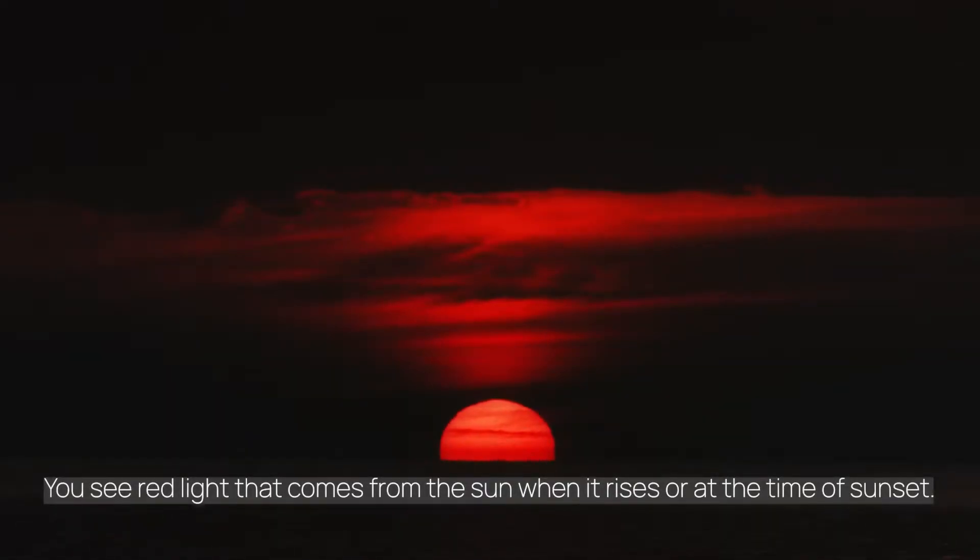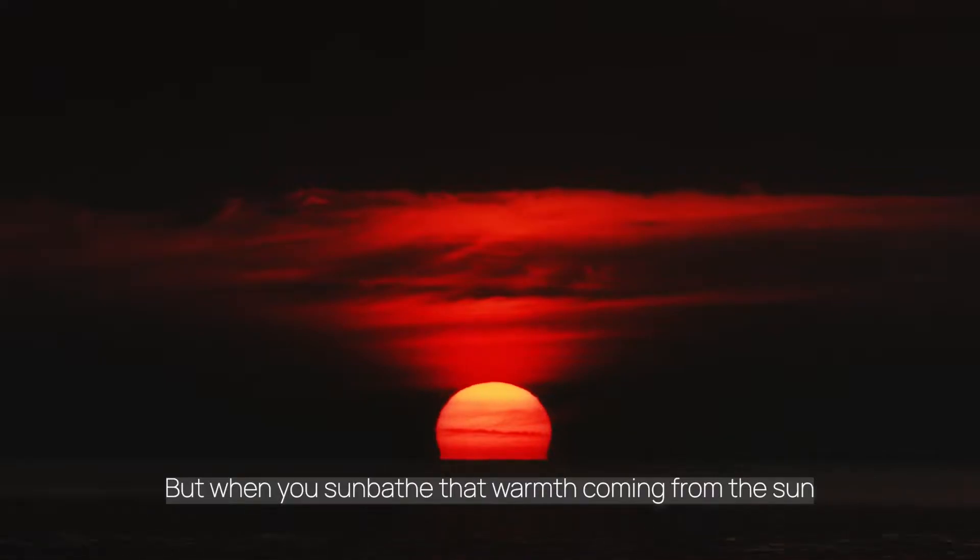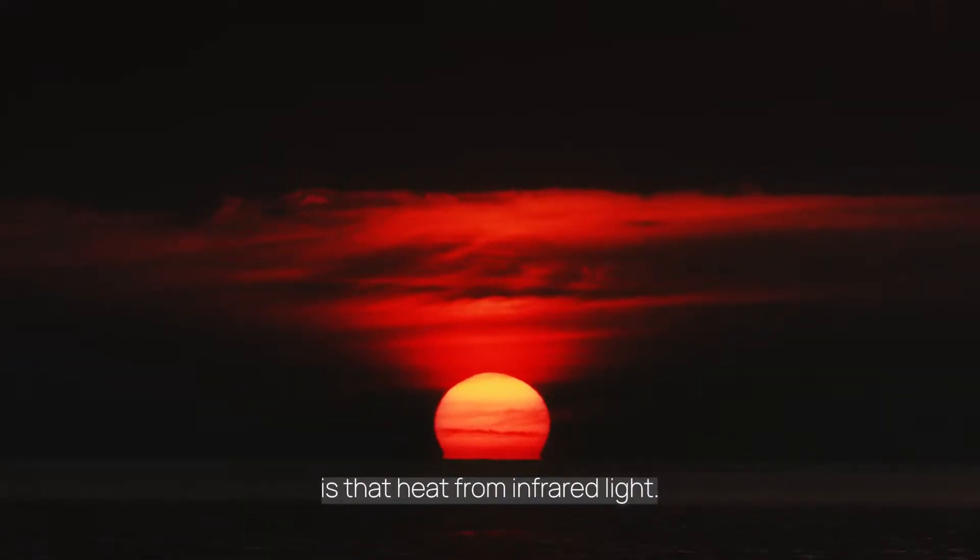You see red light that comes from the sun when it rises or at the time of sunset. During the day, there is just a bright light. You cannot see infrared light, but when you sunbathe, that warmth coming from the sun is that heat from infrared light.